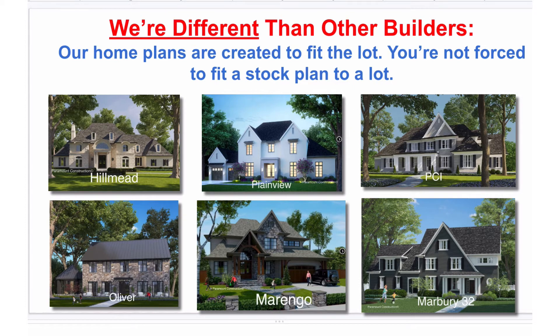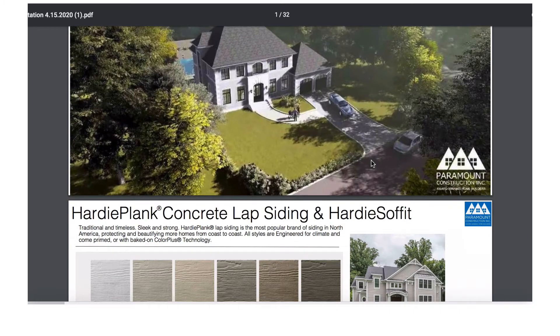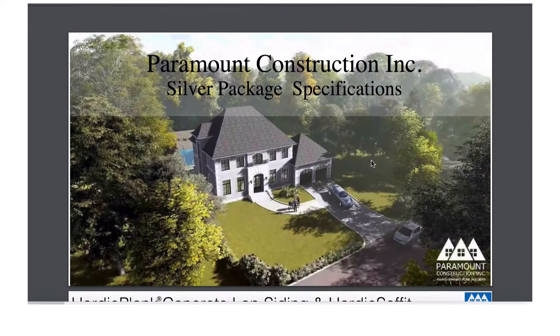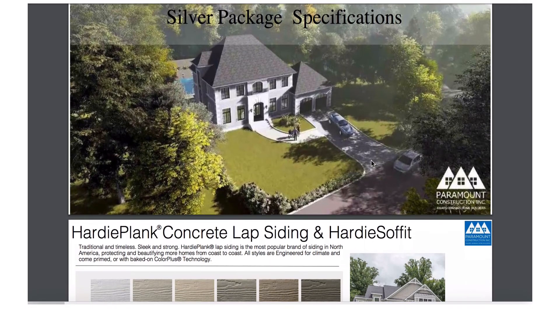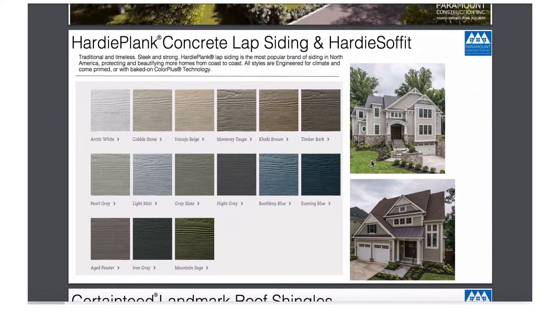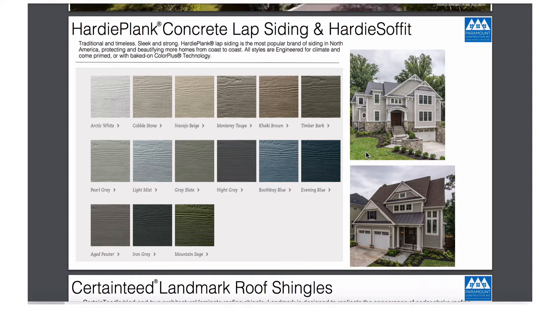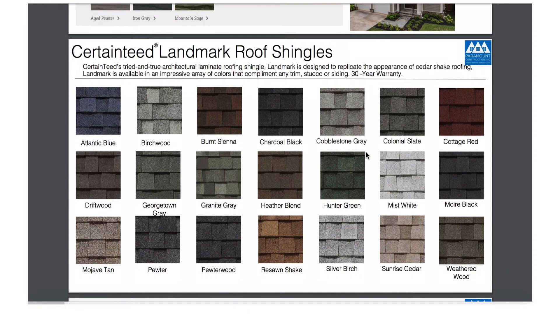Here's what's included in the base price. Everybody's first price will include the following finishes — these are our silver package, our silver level finishes. That would be a hardy plank exterior. Now, if you happen to pick a Mediterranean or a contemporary home, it'll be a stucco exterior on the base price. It'll be 30-year shingles.